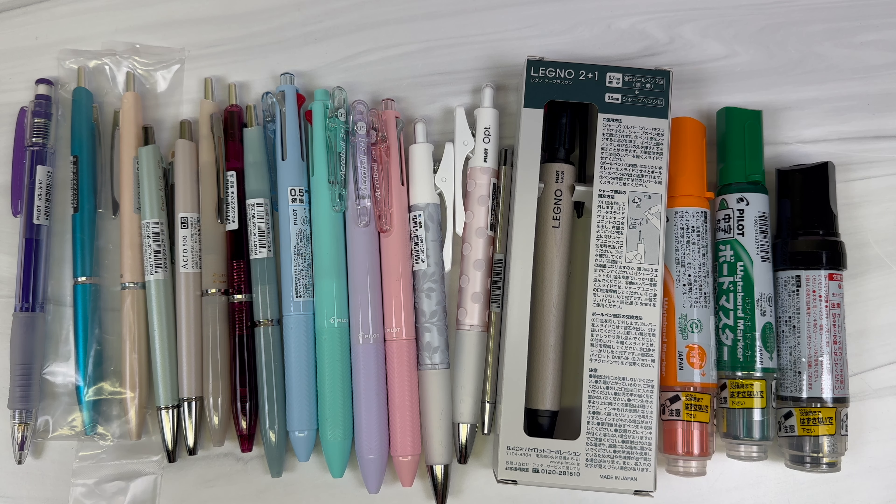These price increases will be taking effect at the beginning of October, but for our store we've decided to give you all until October 15th. We're going to keep the prices as they currently are through October 14th. That gives you some time if some of these are your favorite products and you want to stock up before the price increase goes into effect on our shop on October 15th.